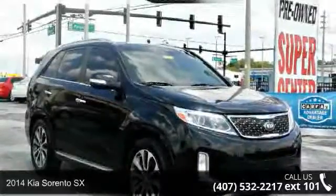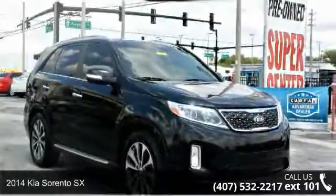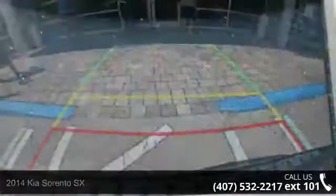Presenting the 2014 Kia Sorento SX. If you are looking for a first-rate auto, this one could be yours today.